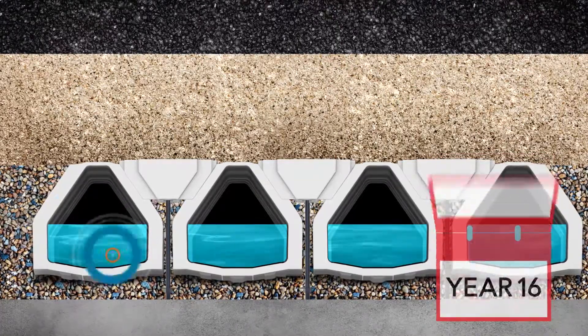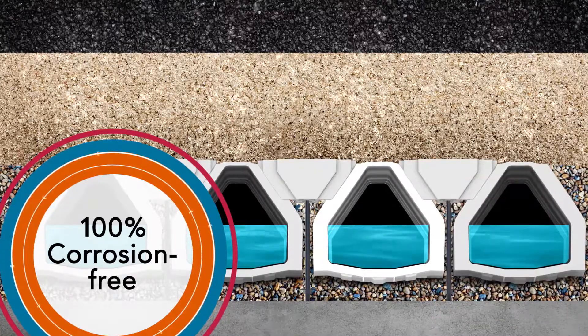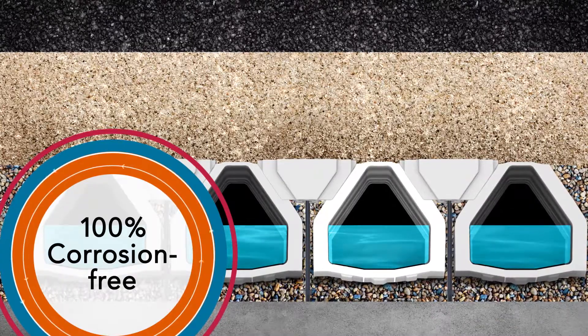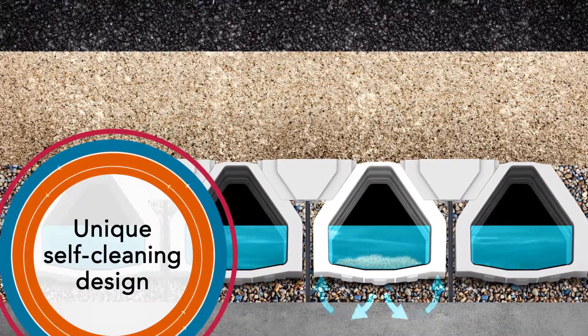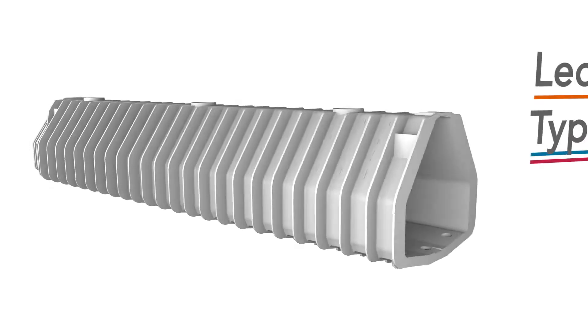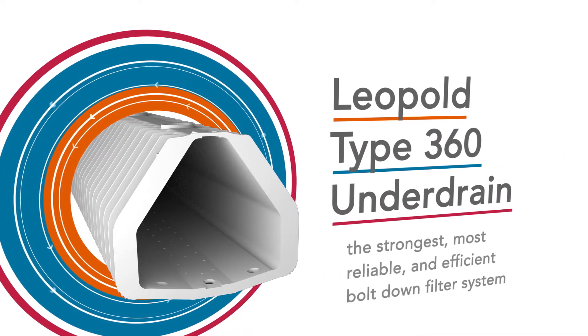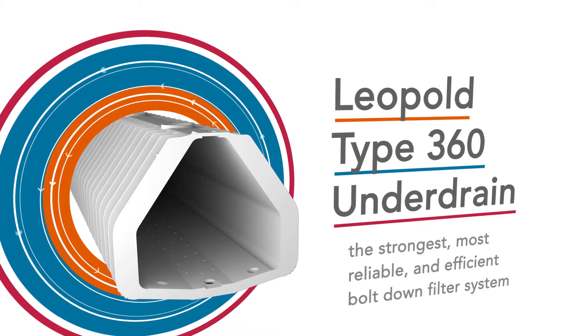Unlike stainless steel underdrains, the Type 360 is 100% corrosion-free, made from durable reinforced polymer. And its unique self-cleaning design eliminates possible sediment buildup within the underdrain. All this makes the Leopold Type 360 underdrain the strongest, most reliable, and efficient bolt-down filter system on the market.